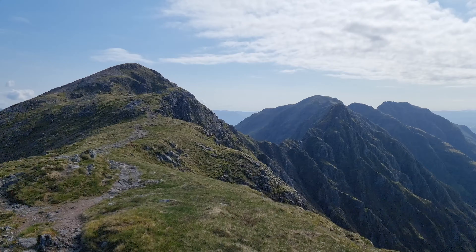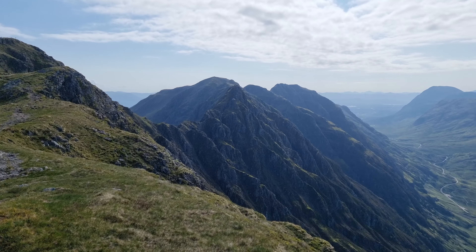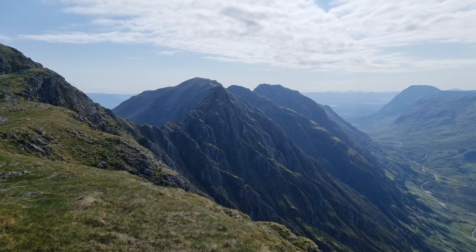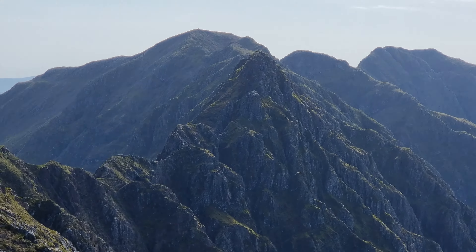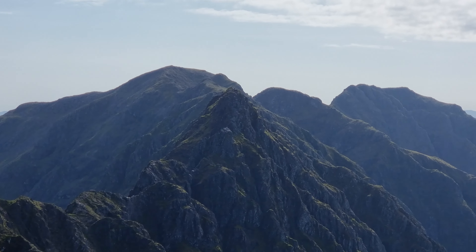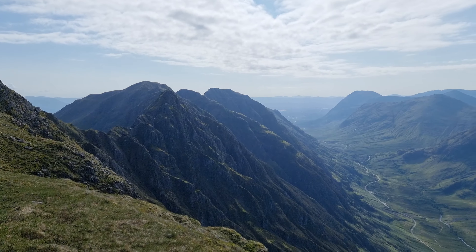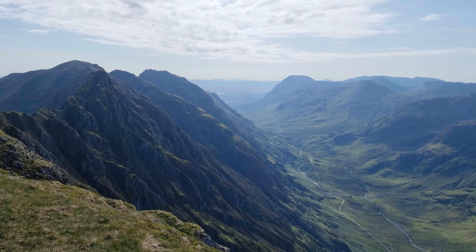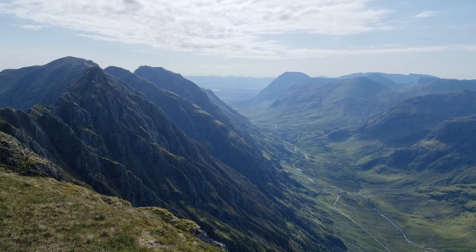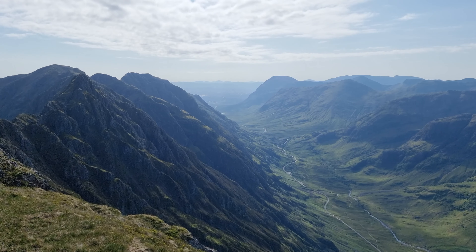Once I start on the actual pinnacles the walking poles will be going away. There's always traffic noise here — it's the only thing that reminds you that you're not quite in the remote wilderness that you are with some of the other Munros.